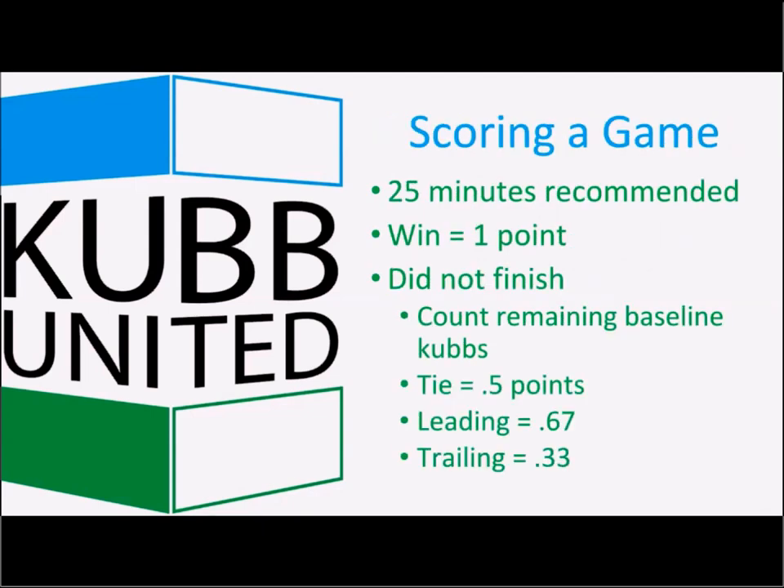For scoring, we recommend 25-minute matches. At the 20-minute mark, give all teams a warning that there are five minutes to go. If a team wins — knocking down the king — they report the score and receive one point. If the game does not finish on time, count the remaining baseline cubes. For example, if one team knocked down four and the other knocked down three, the leading team gets 0.67 points while the trailing team gets 0.33 points. If there's a tie — say five cubes knocked down on both sides out of ten — each team gets half a point.